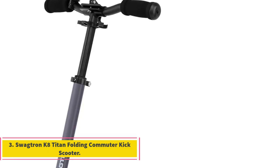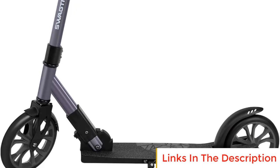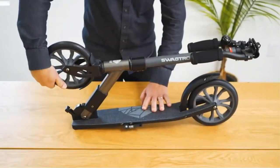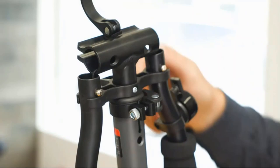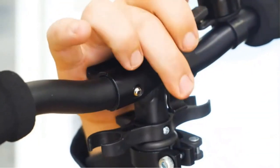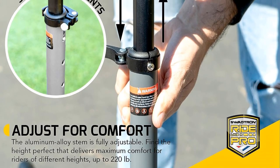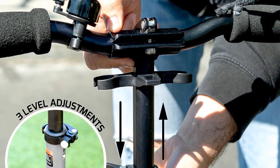Number 3: Swigetron K8 Titan Folding Commuter Kick Scooter. The Swigetron K8 Titan is a top-tier scooter that embodies Swigetron's reputation as the preferred scooter brand of professional sports teams and celebrities. This sleek, high-performance scooter sets the standard for foldable scooters, making it an exceptional choice for urban commuters seeking both style and functionality. It can withstand daily use, supporting riders of up to 220 pounds, and handles rough and uneven pavements reliably.